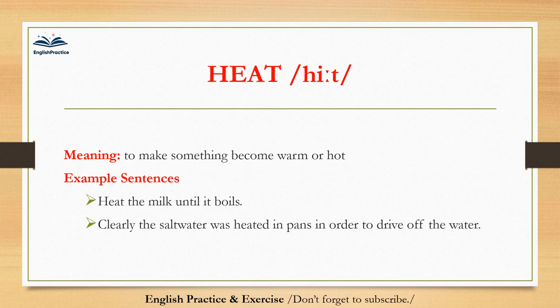Heat. Heat. To make something become warm or hot. Heat the milk until it boils. Clearly the salt water was heated in pans in order to drive off the water.